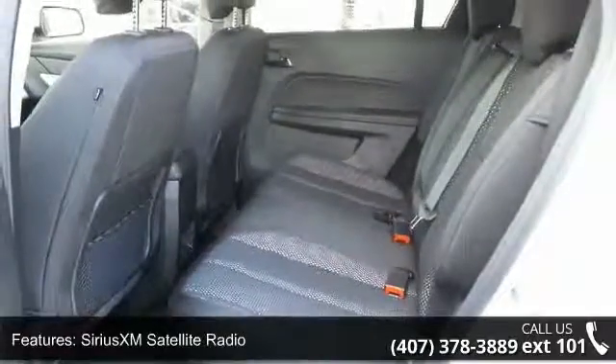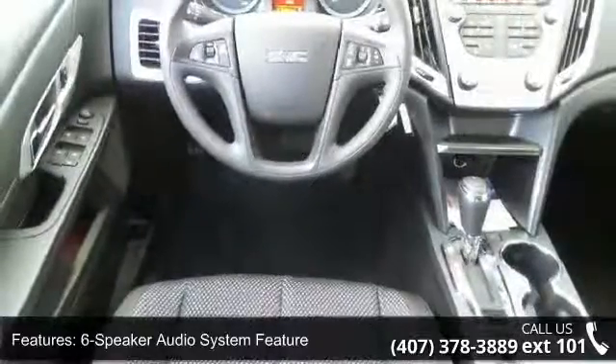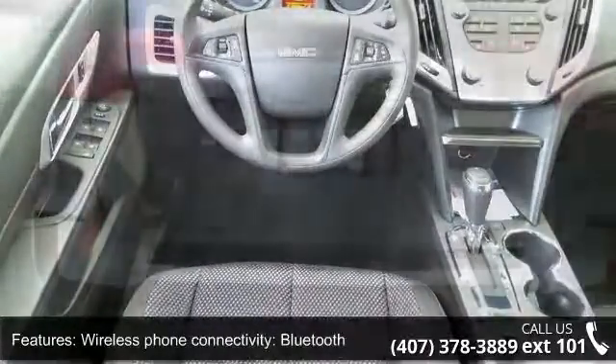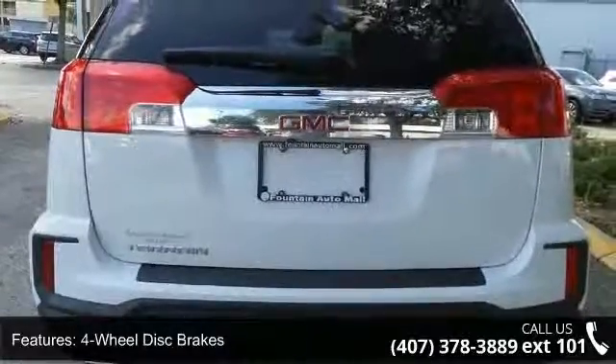6 Speakers and Air Conditioning. Low mileage is an important factor in your purchase and this vehicle delivers a low odometer reading. Don't let this vehicle get away — call or click to schedule a test drive today.